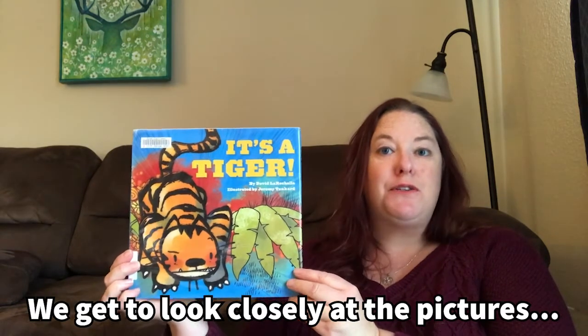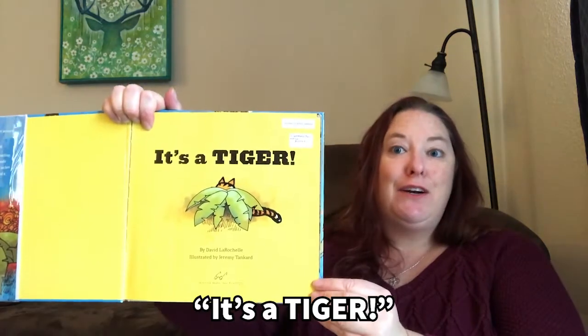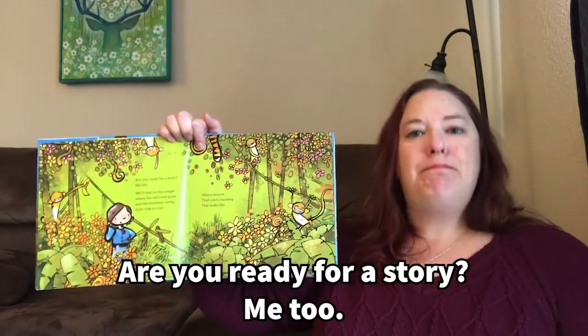We get to look closely at the pictures. There are some hidden things to keep an eye out for. It's a tiger. Are you ready for a story? Me too.